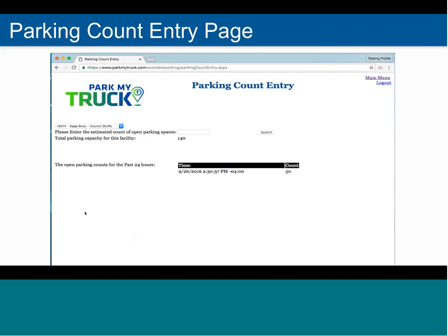This is what folks will see when they're actually updating the parking count entry. You'll notice a drop-down at the top — you just click it, select your location if you have more than one, enter the number of spaces, hit submit, and you're done. That's it.